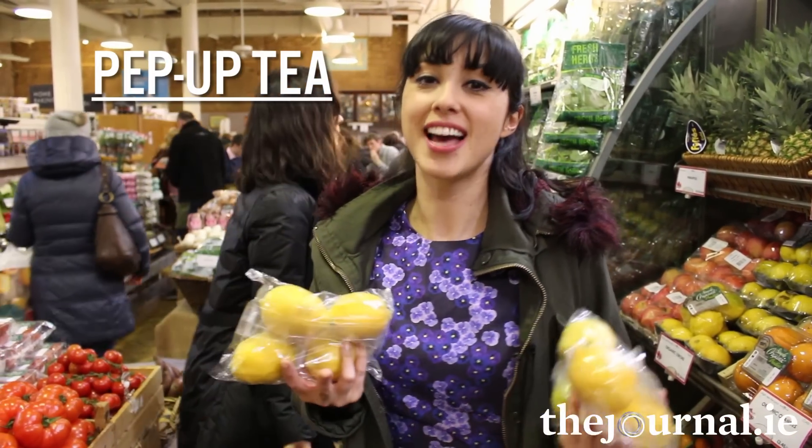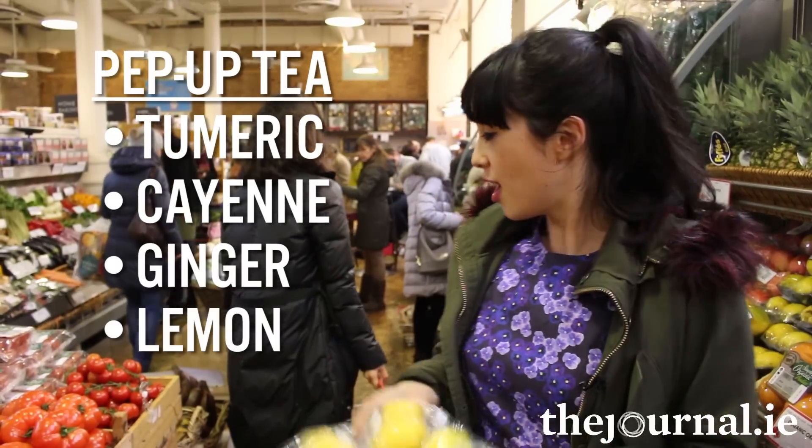We use them in all our salad dressings and our favourite tea called pep-up tea, which is turmeric, cayenne, ginger and lemon. What else, Giles?